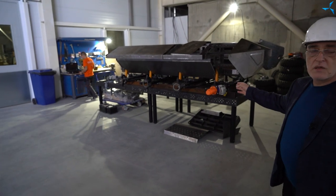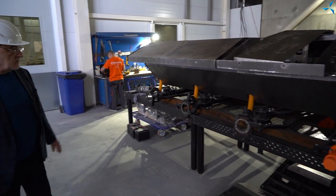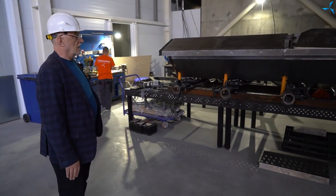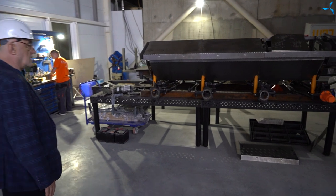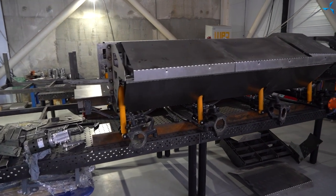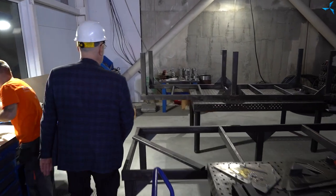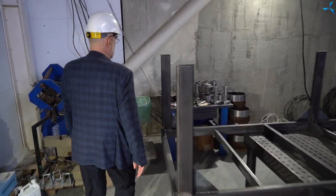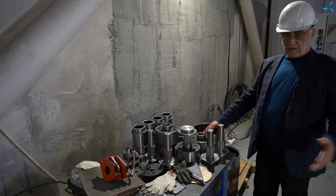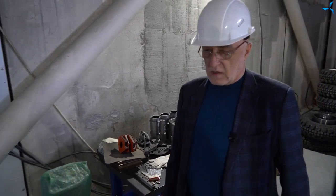Here we have a platform — it's waiting for its wheels. The guys are assembling them now, and then they will put them on the stands and to their regular places. This platform is already prepared and we can already test it. You can see the motor wheel blanks — metal is made for them. Here we have parts that have been assembled; they are pressed, and here are the brakes. The work is in full swing.